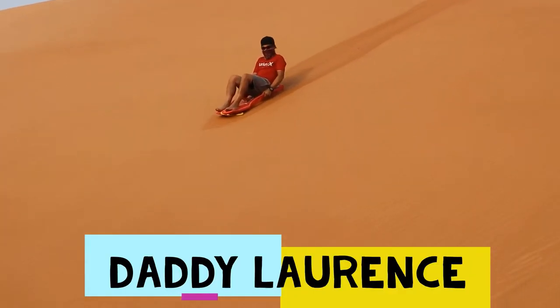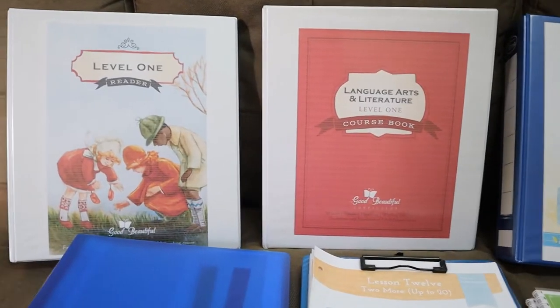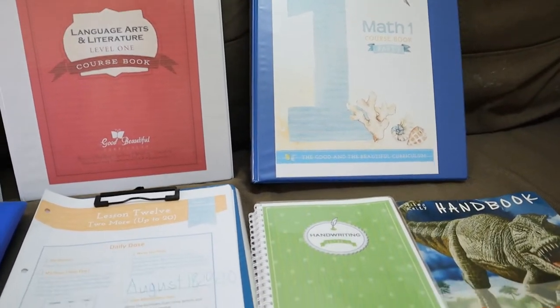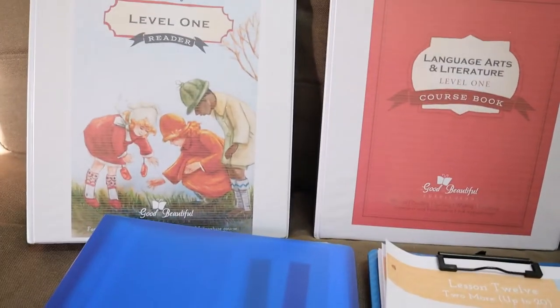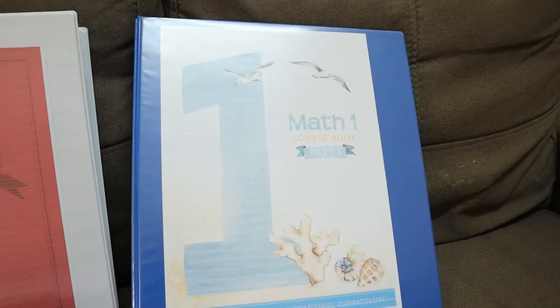I'm going to flip the camera and show you a much more in-depth flip-through of the books and materials he is using. These are the books I'm going to be showing you. My first grader's language arts comes with the Level 1 course book, the Level 1 reader, and we also have the Math 1 course book — this is Part 1. There's also a Part 2 that I've kept on the bookshelf to show once we finish Part 1.